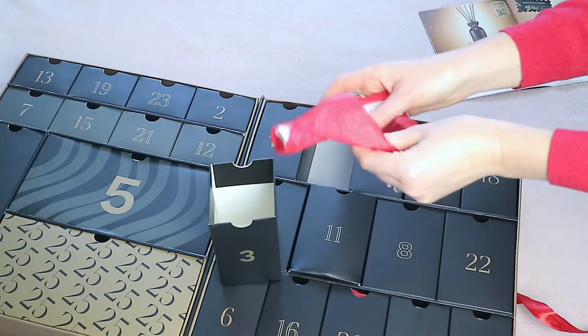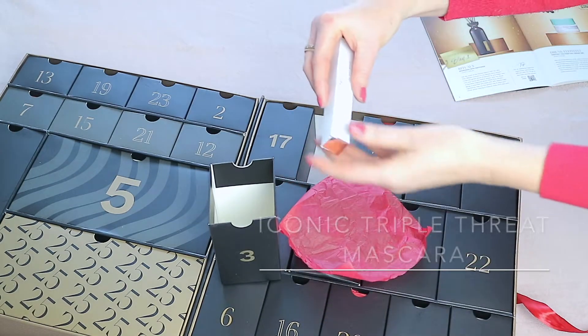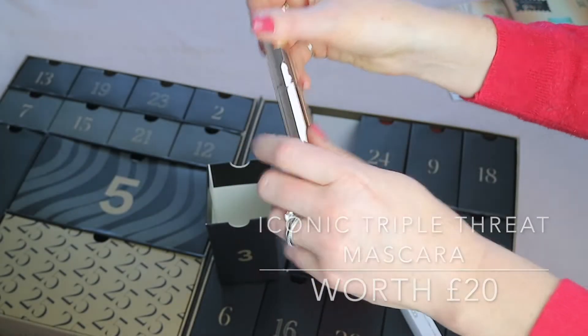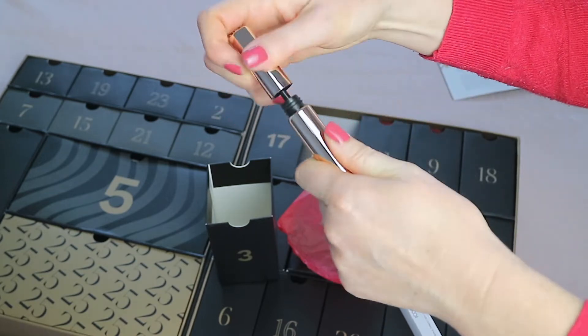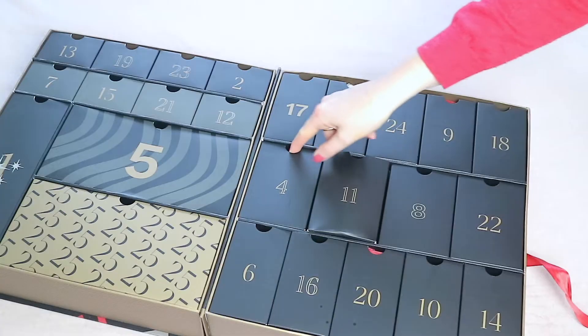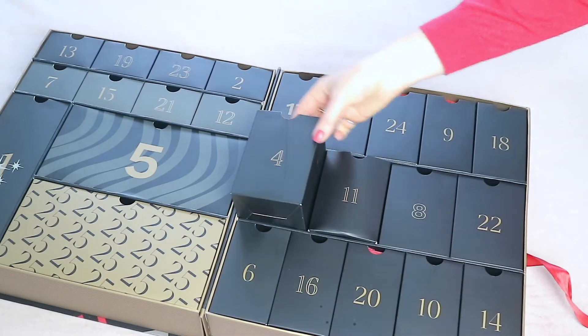Window three has the Iconic Triple Threat Mascara, worth 20 pounds, in black. This is perfect because I'm nearly out of mascara.